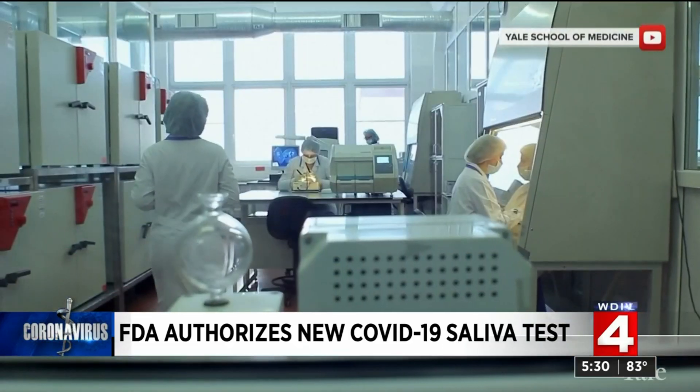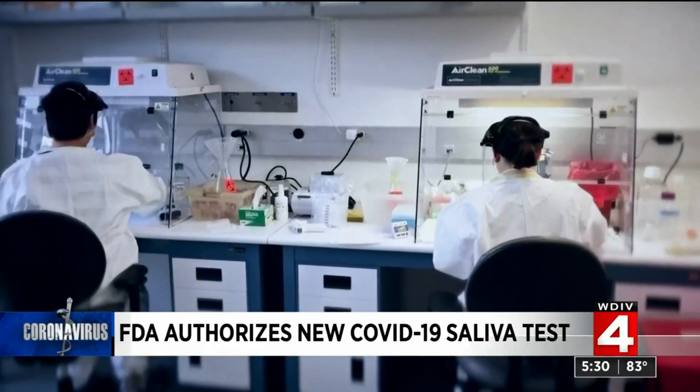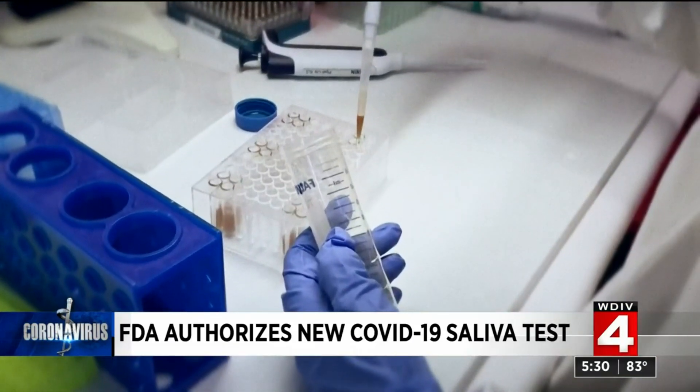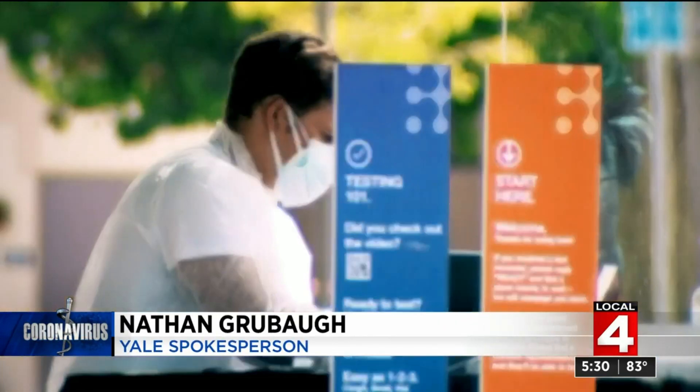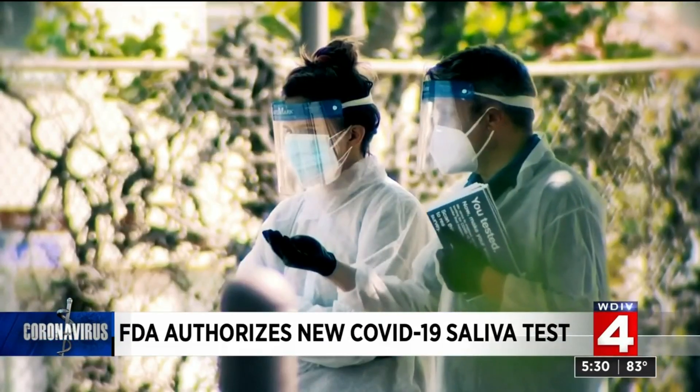Perhaps the biggest game changer is the price. One test could cost less than $10, making it more affordable to test more people more often. We envision Saliva Direct to be a screening tool for large return-to programs — whether that's return to work or return to school.